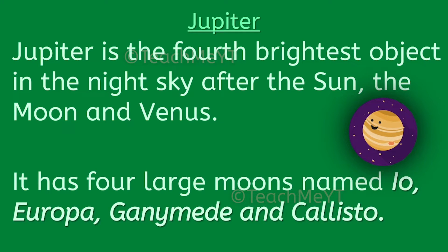It has 4 large moons named Io, Europa, Ganymede and Callisto.